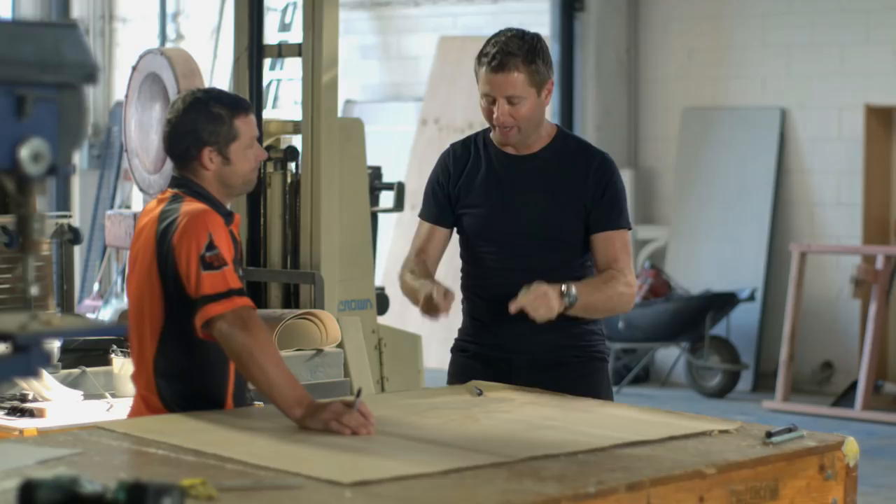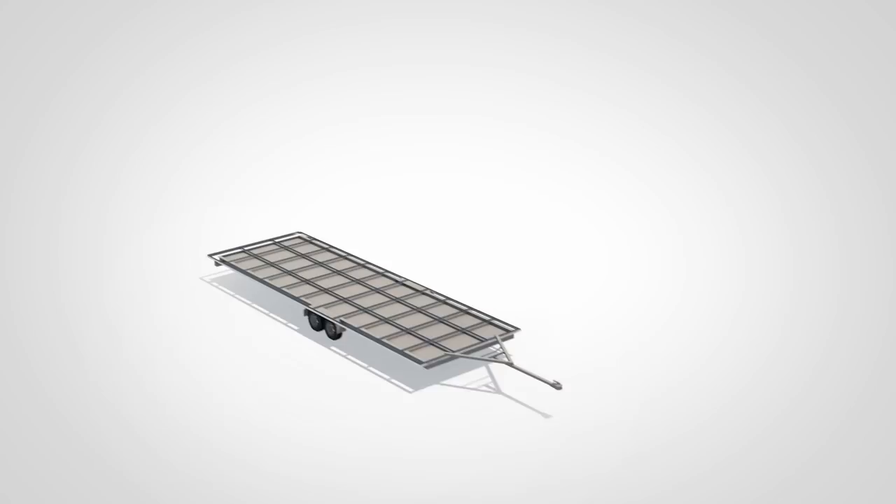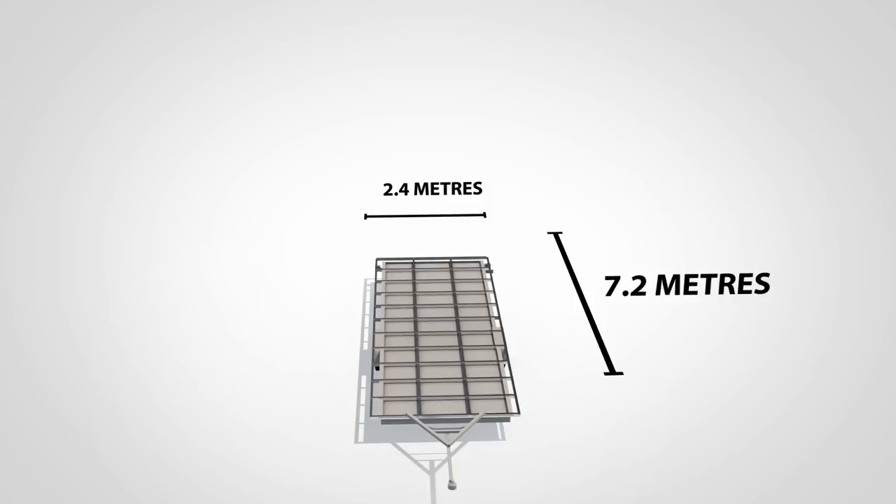I cannot wait to see it finished, mate. The defining feature of this tiny house is that it's on wheels, being built on a heavyweight trailer that measures 7.2 by 2.4 metres. The floor will be fixed to the trailer using heavy duty screws.